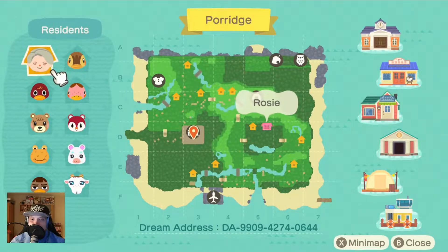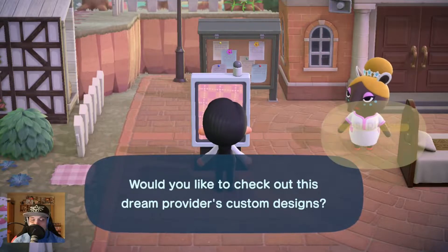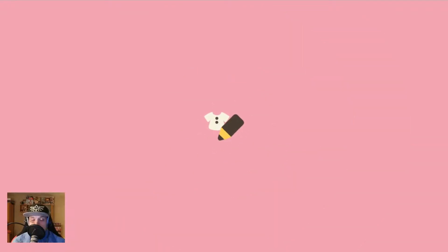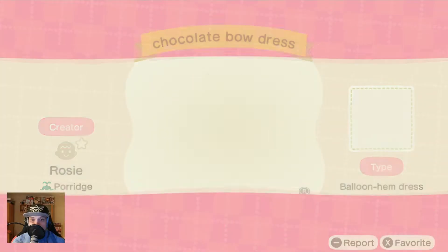Welcome back to Animal Crossing New Horizons on this lovely Sunday. Today we are on Grandma Rose Island number two. I found this on Twitter and was thinking, why not go here? The picture on Twitter - you can see it in the description. I didn't look up the likes and retweets. Bakery, milk, a lot of clothing - nice.